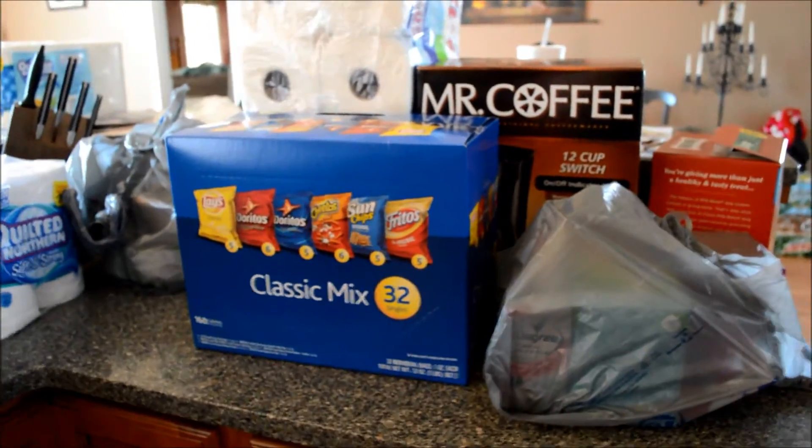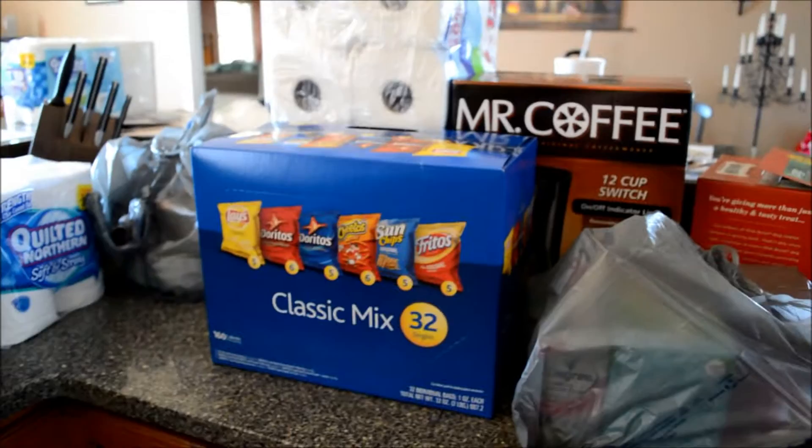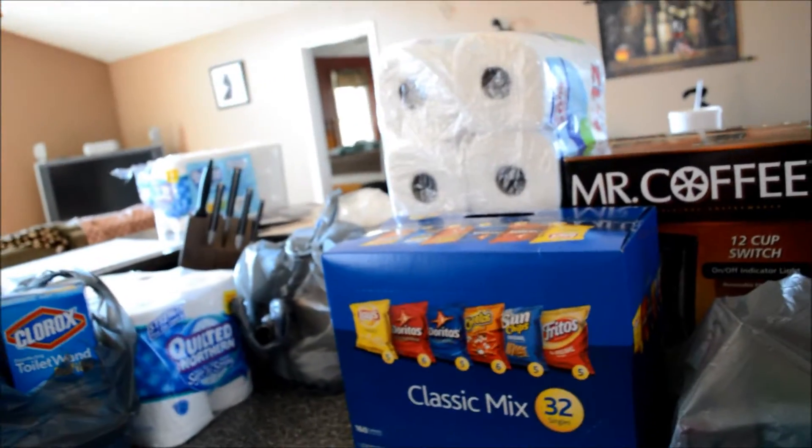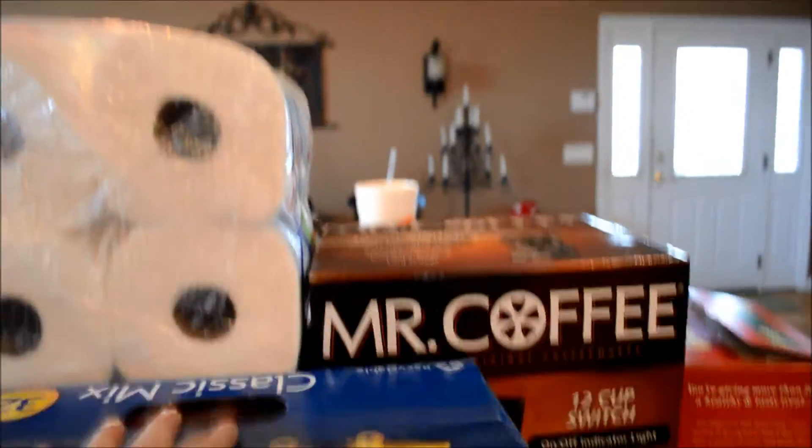Hey guys, I'm going to attempt to use my new camera to video this haul. I don't know how great this thing is gonna video, so we're gonna have to try it out. I let Dave's sister borrow my camera that I usually video with because her son is in cross-country and has something going on today, so she wanted to video.